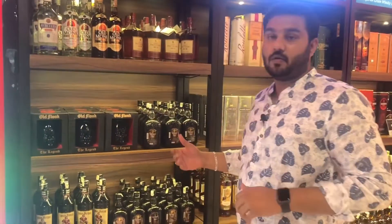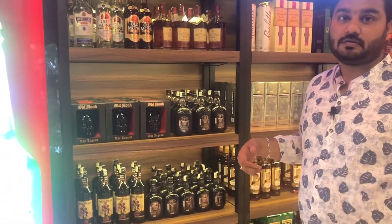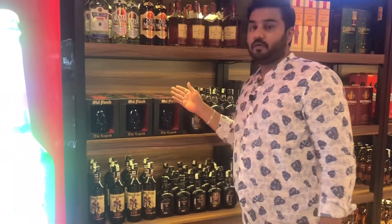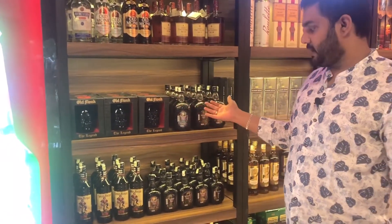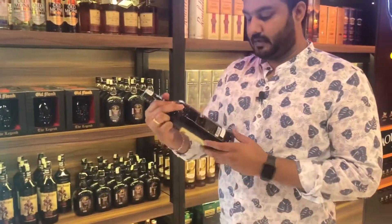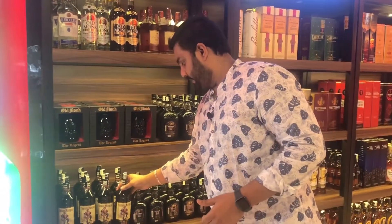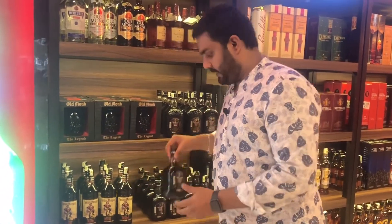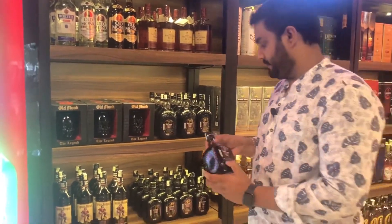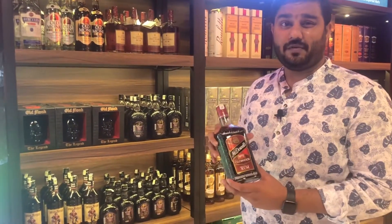Friends, Old Monk Rum is a favorite — it is XXX Rum. A 1L bottle is Rs. 1,560, and there is a limited edition bottle at Rs. 1,530. Captain Morgan is also one of the best rums at Rs. 821. Old Monk Rum is Rs. 568, and McDonald's Deluxe Rum is Rs. 450.